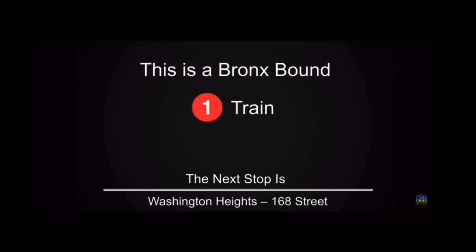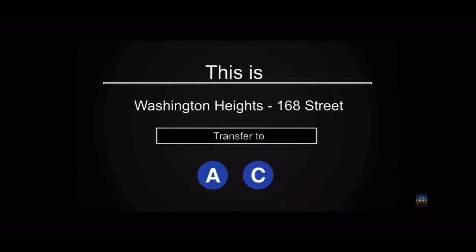This is a Bronx Bound 1 train. The next stop is 168th Street. This is 168th Street. Transfer is available to the A and C train.